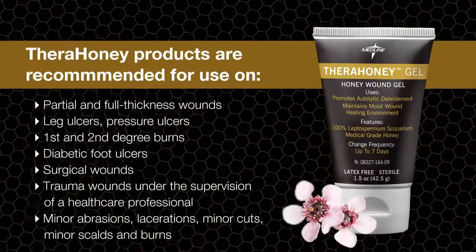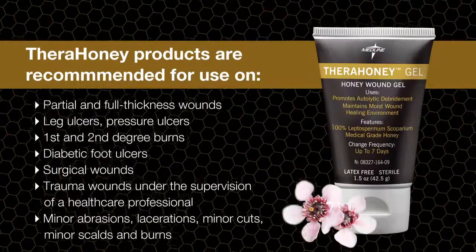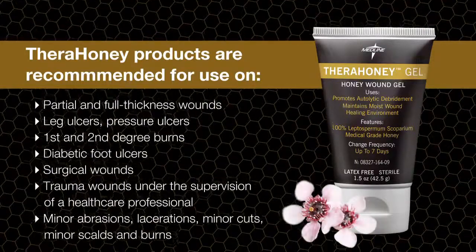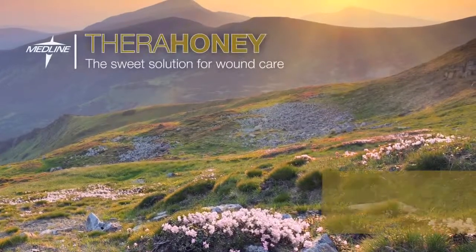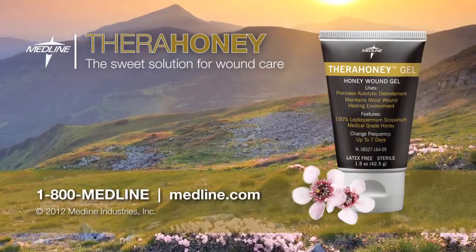Thera Honey is indicated for a variety of wounds. For more information on Thera Honey, please call us at 1-800-MEDLINE or visit www.medline.com.